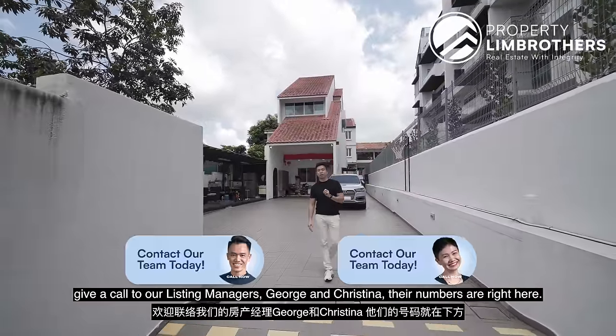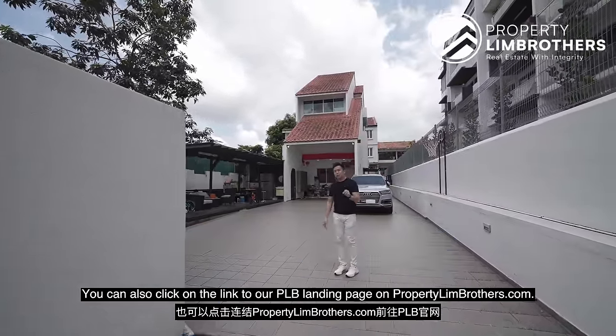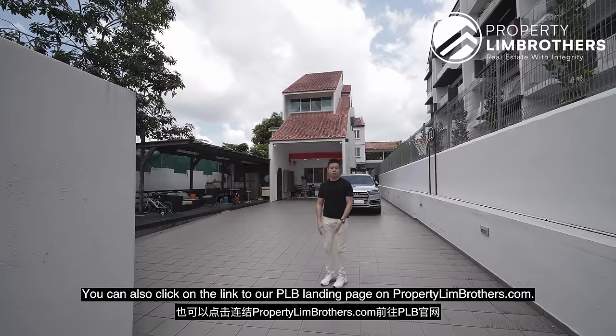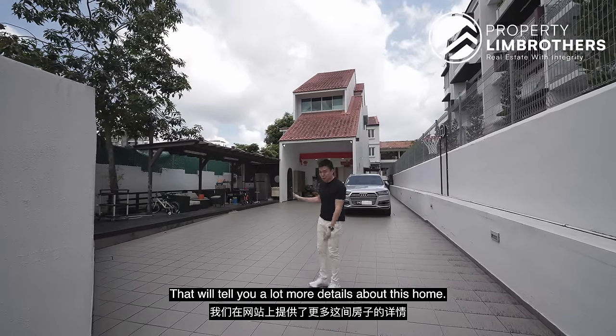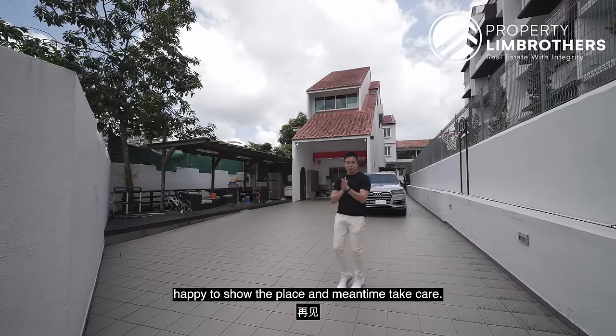If you want to have a look at this home, give a call to our listing managers George and Kristina — their numbers are on screen. You can also click the link to our PLB landing page on PropNettingBrothers.com for more details about this home. My name is Melvin from PropNettingBrothers. As always, happy to show the place — take care.